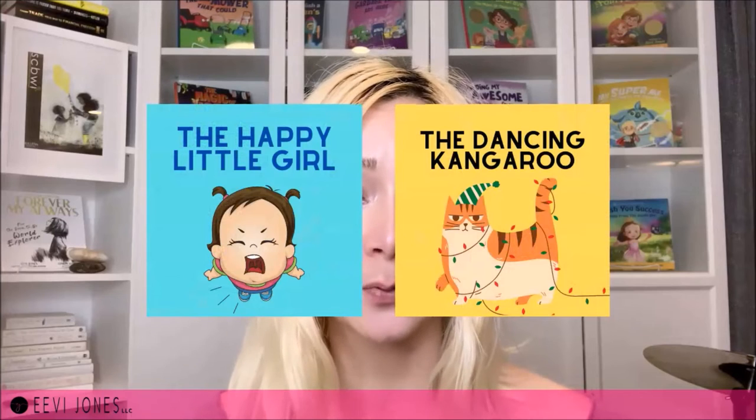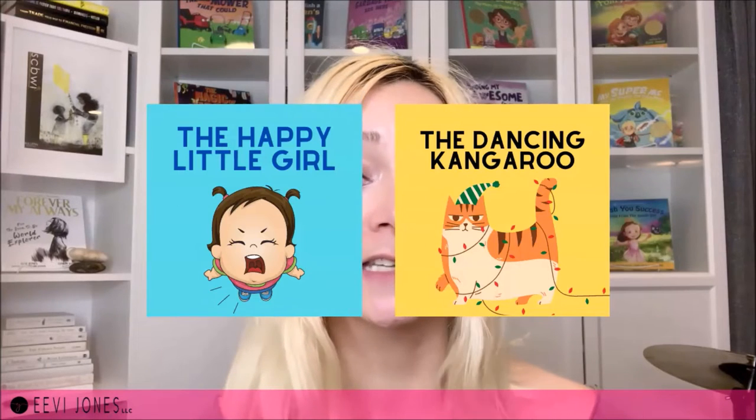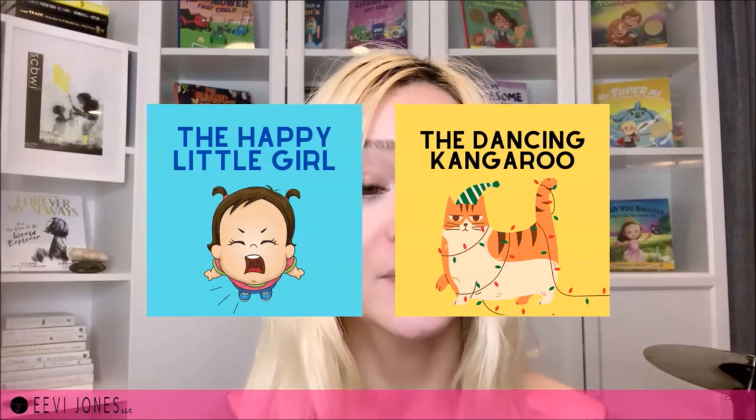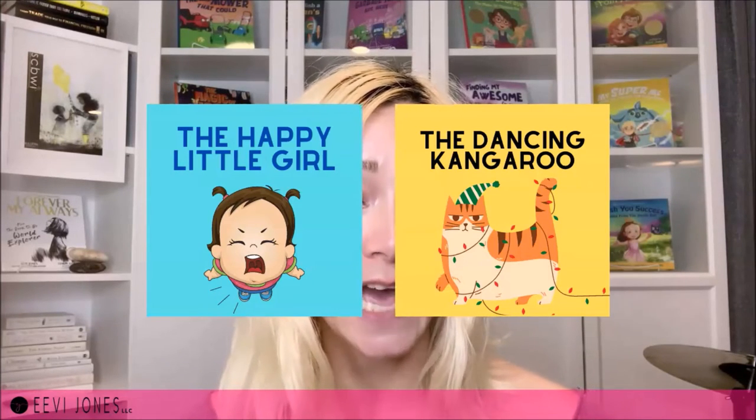The last most common mistake is incongruency. Up to this point, these mistakes had to do with the readability of the title, but another very common mistake is that the cover image isn't congruent with the message and topic of the book. For example, a title that reads 'The Happy Little Girl' but shows a crying girl, or 'The Dancing Kangaroo' with a cat on the cover. These inconsistencies can easily be prevented by ensuring that the book's main character is part of the cover and that the mood matches the title.